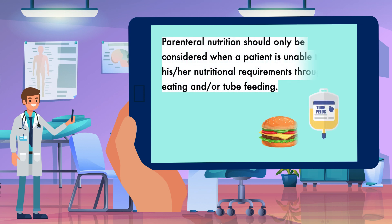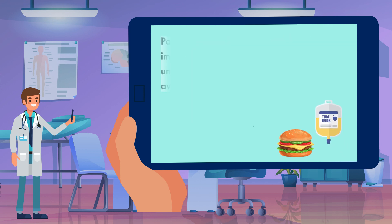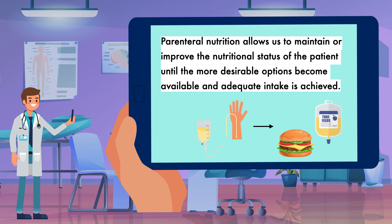It is for these reasons that parenteral nutrition should only be considered when a patient is unable to meet his or her nutritional requirements through eating and/or tube feeding. A few conditions that can lead to this predicament are obstruction of the small intestine, whether mechanical or functional, severe malabsorption — which often results from surgical resection of the small intestine — and persistent and severe gastrointestinal bleeding. Parenteral nutrition allows us to maintain or improve the nutritional status of the patient until the more desirable options become available and adequate intake is achieved. This is the primary benefit of it.